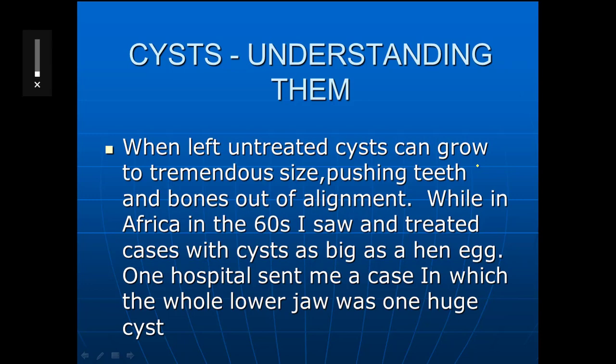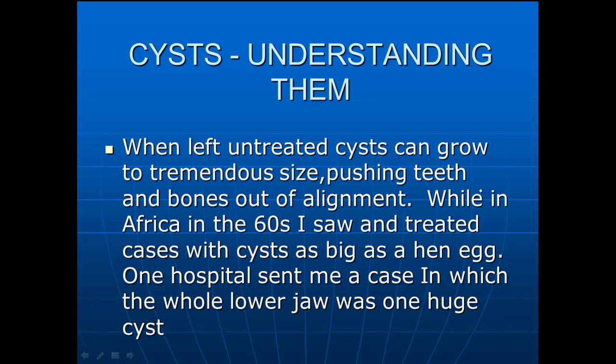I'm going to show you what actually happens to the teeth as the cyst shrinks using this case right here. It's an ideal case done here in the States. The cyst is not in the upper right, it's in the upper left — the cuspid area.